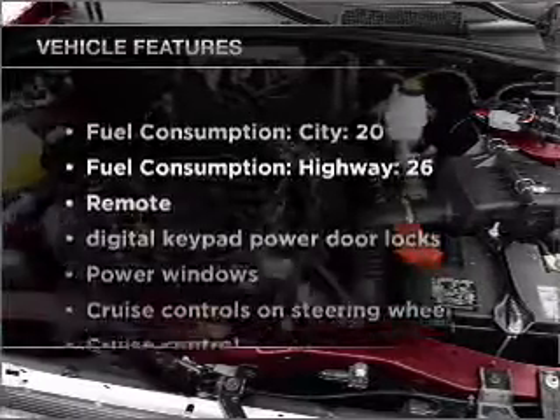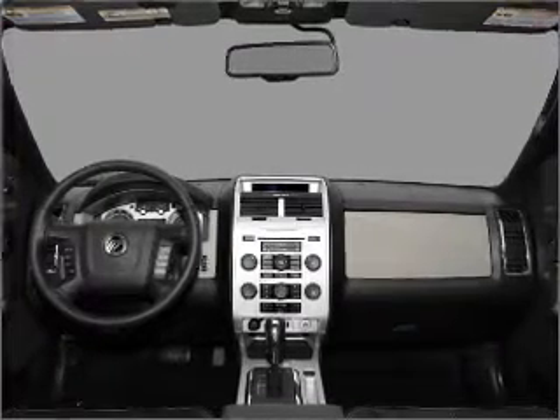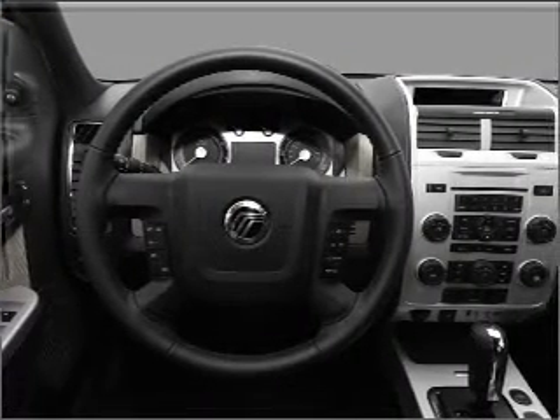And with these notable features, you won't want to miss out on the opportunity to own this amazing ride. Air conditioning. Power door locks. Power windows. Power steering. Cruise control.